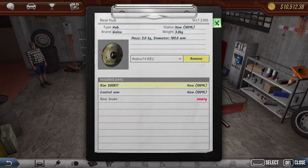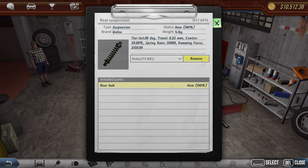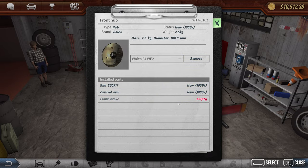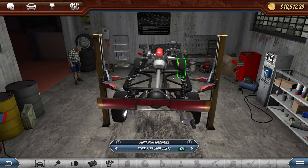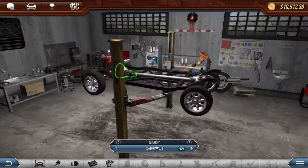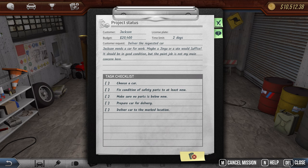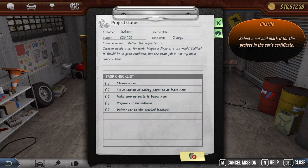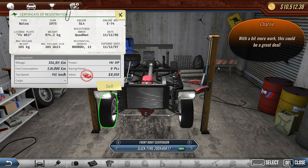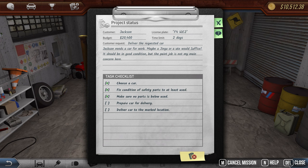New tires all the way around — looks fantastic. Now let's grab the brakes: 100% install on each. Front and rear brakes all installed. That should be everything. Let's check the car status — we have to mark the car. Make sure no parts are below used — fantastic. Now we just need to prepare it for delivery.